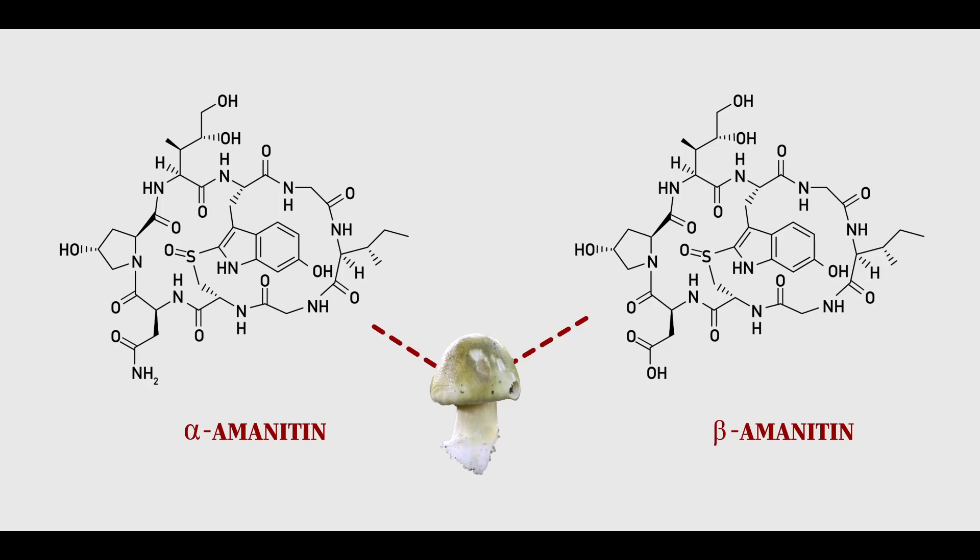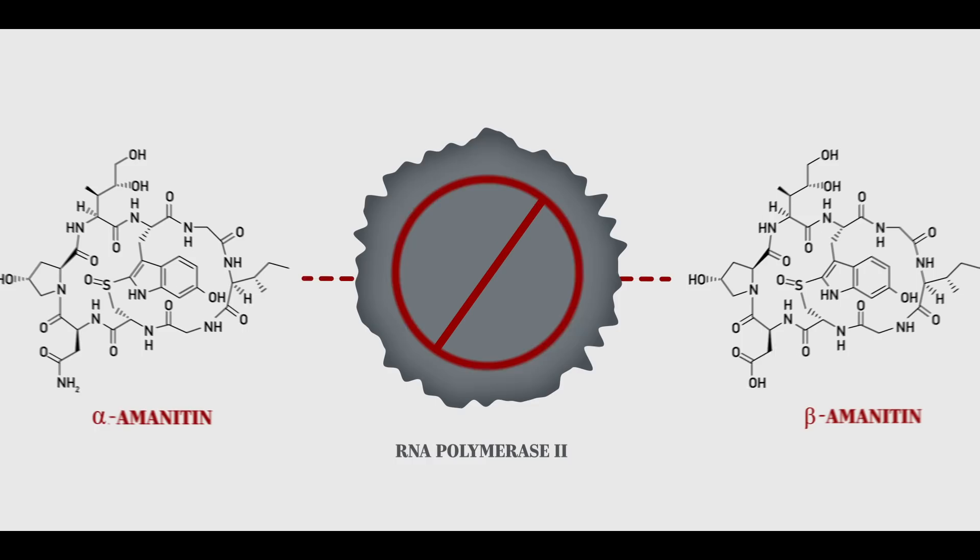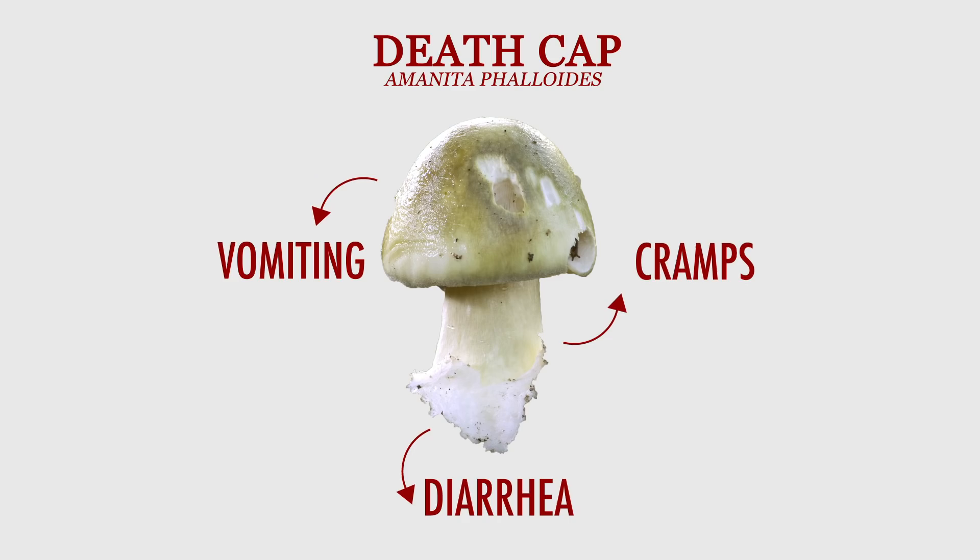The death cap contains two molecules that bind to the enzyme RNA polymerase 2. RNA polymerase 2 normally transcribes DNA into RNA, which is the first step in making proteins. With RNA polymerase 2 blocked, your cells stop making proteins and start to die. Vomiting, diarrhea, and cramps will usually begin about six hours after eating the mushroom, depending on the dose. After getting through that, you might start to feel better, but then your liver and other organs can start to shut down and you could die.